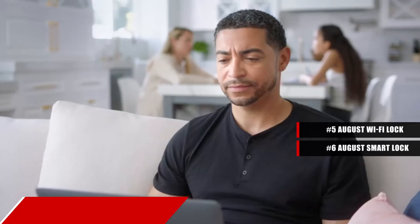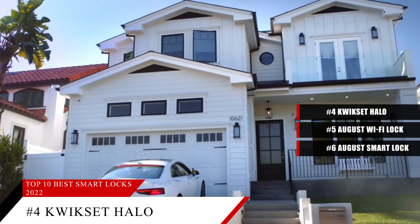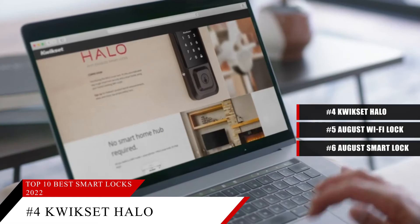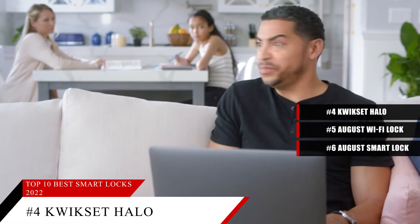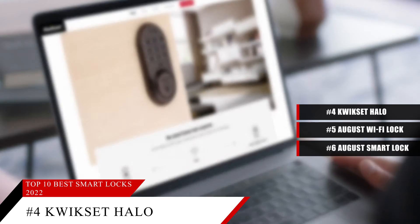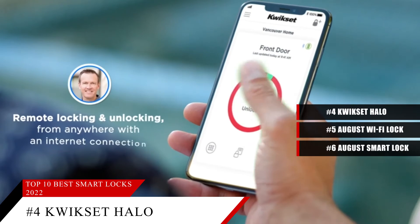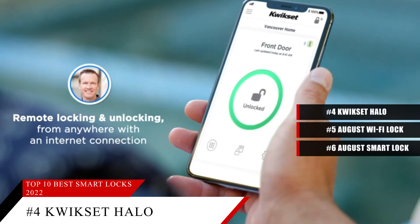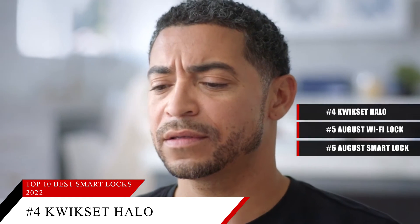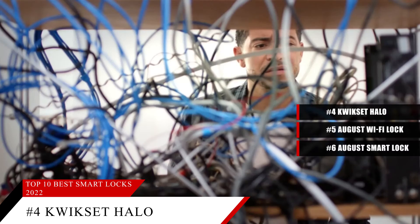Our number 4 spot is the Kwikset Halo. This item is currently ranked number 19 on Amazon's Best Seller in Deadbolts. While smart locks make it easy to unlock and lock your door by using a smartphone or keypad, sometimes you just want a plain old key. But if you have a rental property, this can be an issue if you're worried that someone has made copies. That's why we like the Kwikset Halo — it's a re-keyable lock that is dead simple to use. Plus, this lock connects directly to your Wi-Fi network and is compatible with both Alexa and Google Assistant. It even has some theft deterrent features built into its touchscreen.